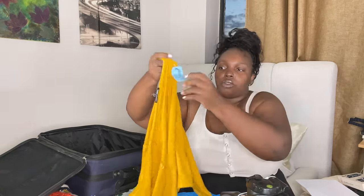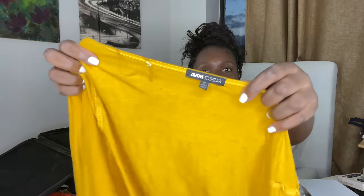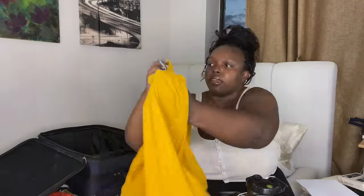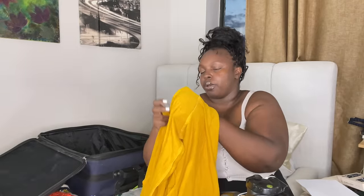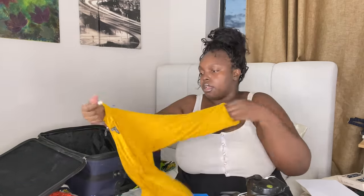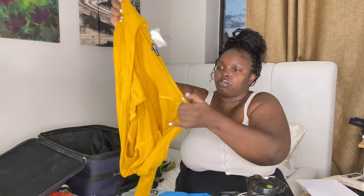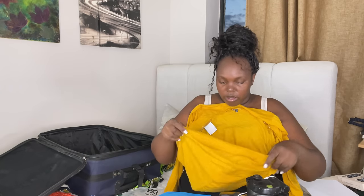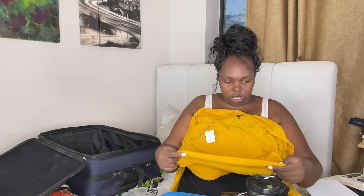This one is from Fashion Nova — such a really nice color. I don't think I'm going to try this on today because I really need to get it in the dryer. I already tried it and I know it fits me properly.